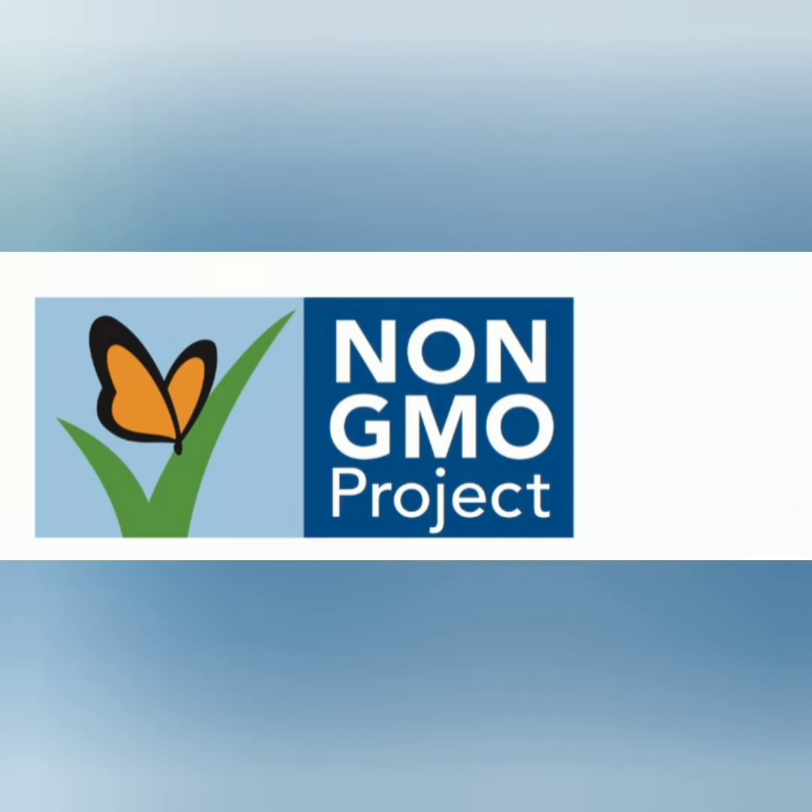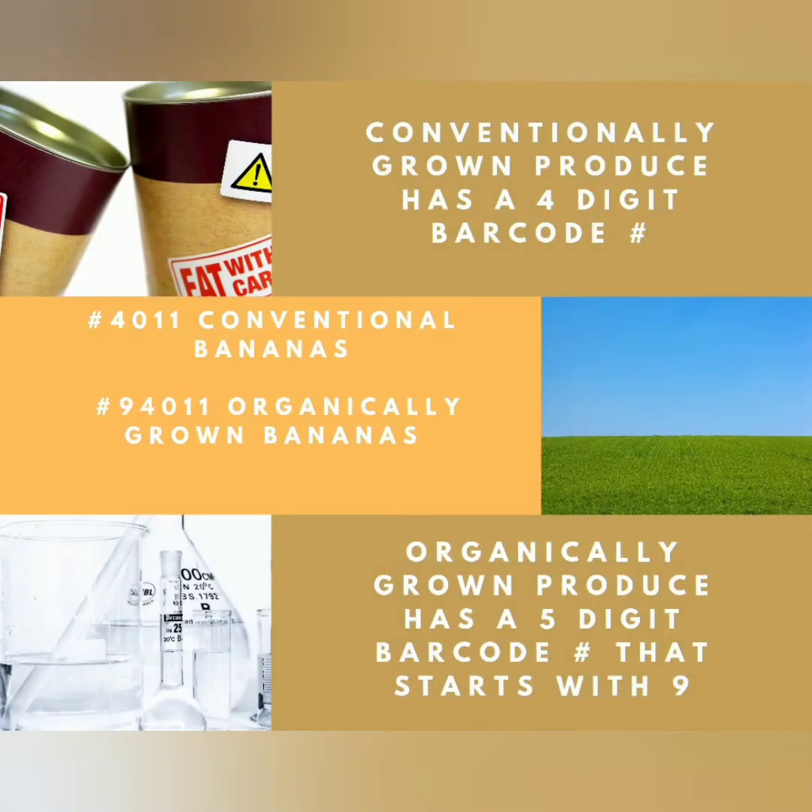Organic comes without the side effects of the pesticides. You're still going to get your nutrients and your vitamins from all your produce, but when you buy it organically, you're getting it without those side effects. Another way to figure out if it is organic or not is to look at that barcode. Conventionally grown produce has a four-digit barcode. Organically grown produce has a five-digit barcode — you're going to see a number nine in the front.